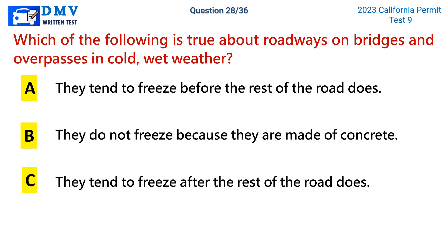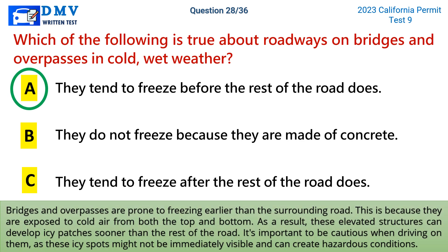The correct answer is a: they tend to freeze before the rest of the road does. Bridges and overpasses are prone to freezing earlier than the surrounding road. This is because they are exposed to cold air from both the top and bottom. As a result, these elevated structures can develop icy patches sooner than the rest of the road. It's important to be cautious when driving on them, as these icy spots might not be immediately visible and can create hazardous conditions.